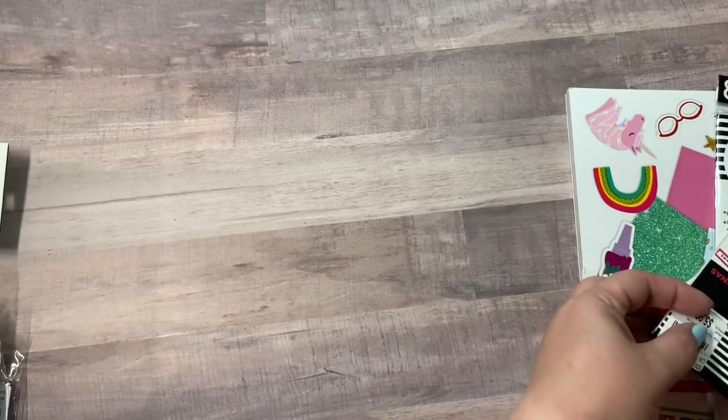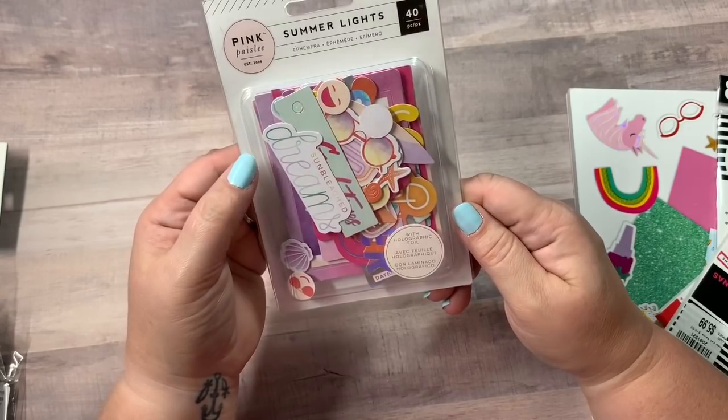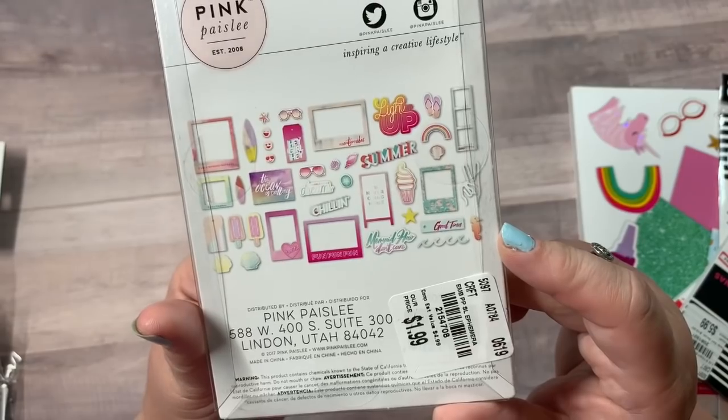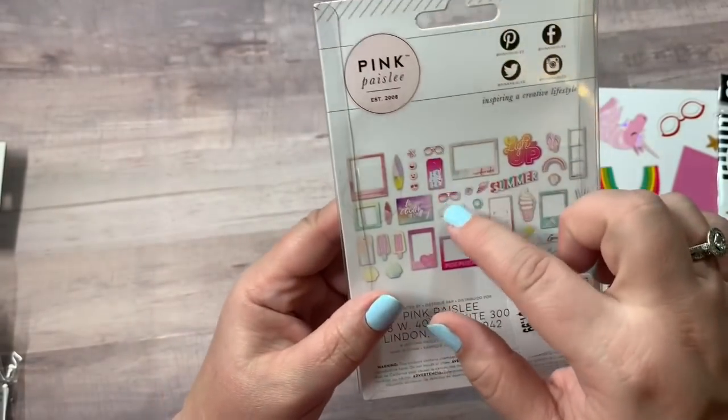I found some ephemera. This is 40 pieces by Pink Paisley — summer nights with holographic foil — $1.99. I really like the sunglasses.